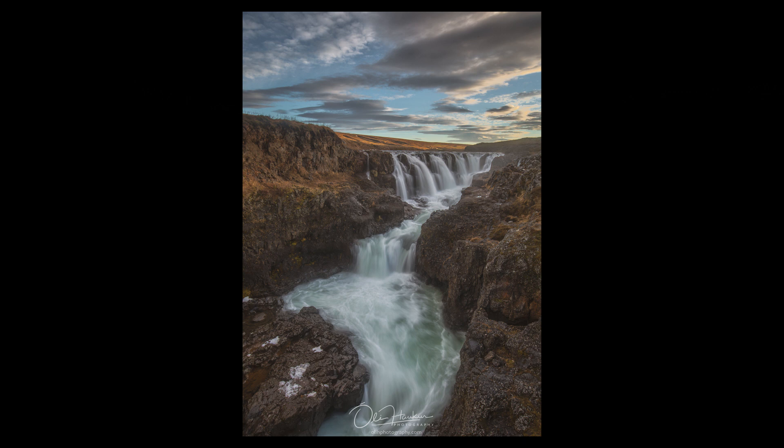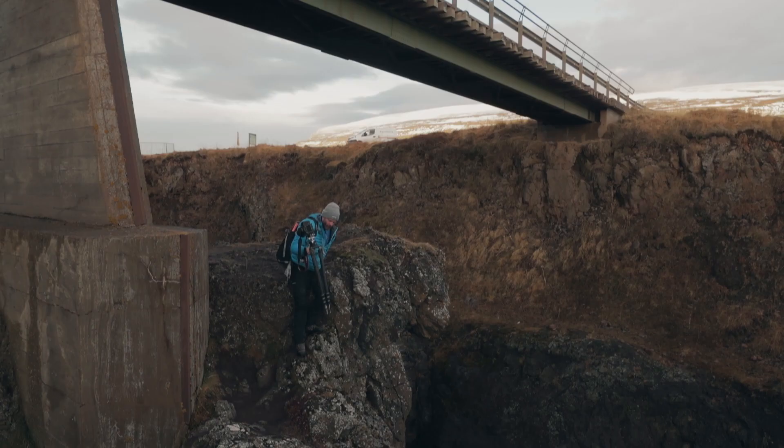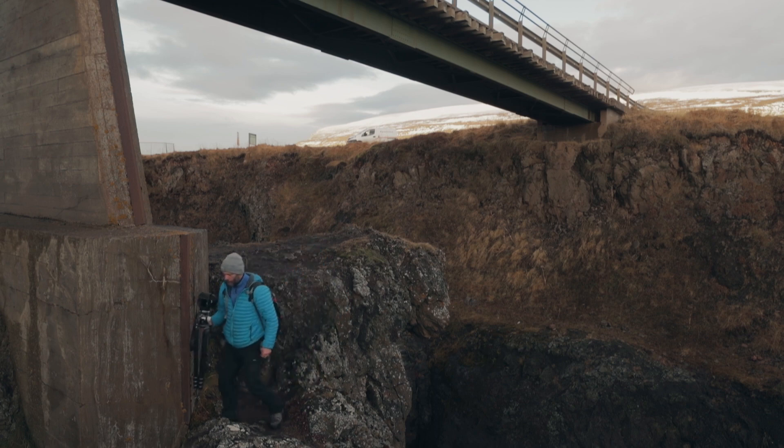You might want to bracket because the shadow areas in the canyon are really dark. It's highly unlikely that you will be able to expose for both the shadows and the sky in one exposure.